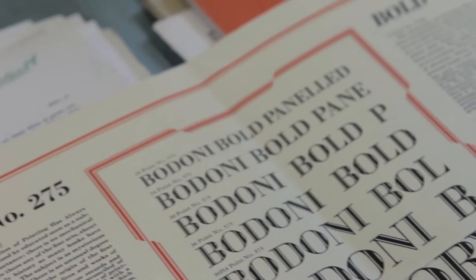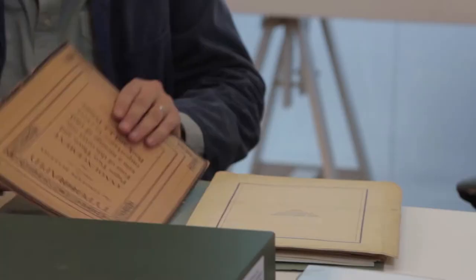This tells the story of Giambattista Bodoni, born in 1740, who created the first Bodoni-style typeface for his foundry.